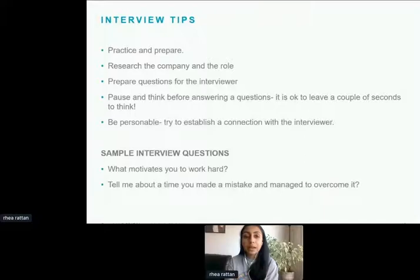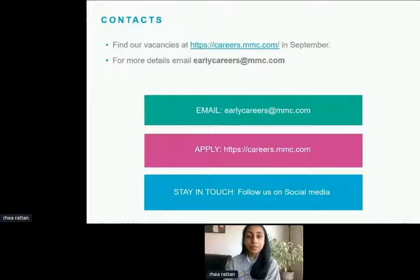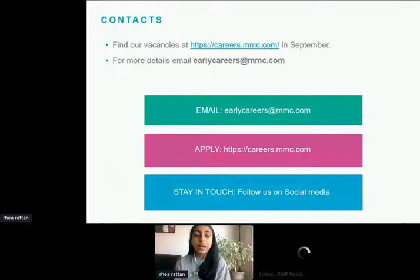So that was a brief overview of who we are as a company — Marshall McLennan, an insurance and consulting company with roles available on a rolling basis — and some tips on how to excel in applications, especially during a difficult time. I hope you all got some useful tips. Our email is earlycareersatmmc.com if you have any questions. Our vacancies opened in September and you can also apply on the website shown. I'm happy to start the Q&A now.